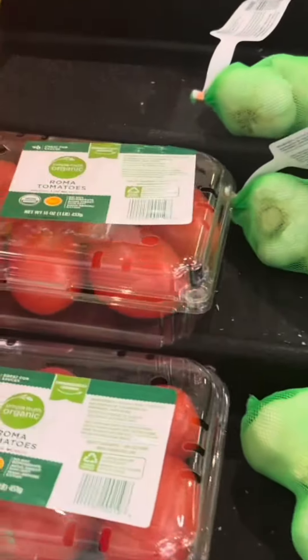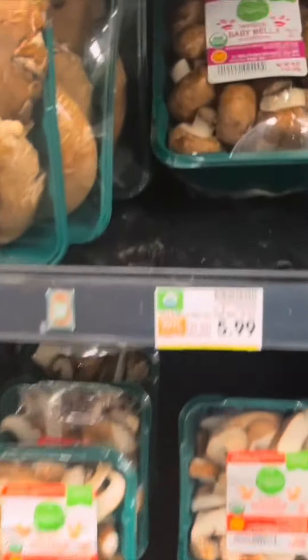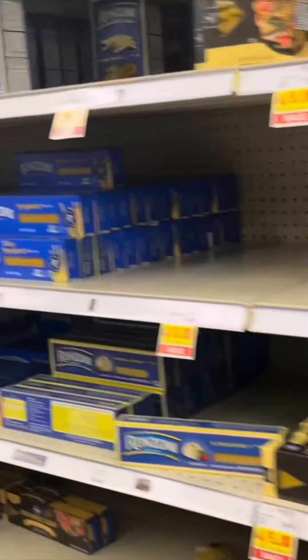Can y'all tell what I'm cooking for the week based on these ingredients? Because I know it looks like — what is she about to make? But just keep watching. Here's the hint, for real for real.